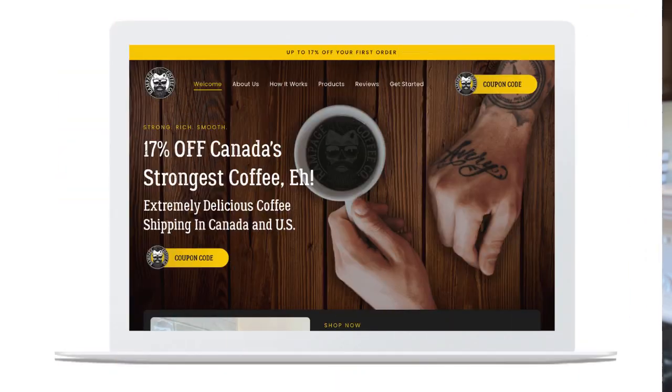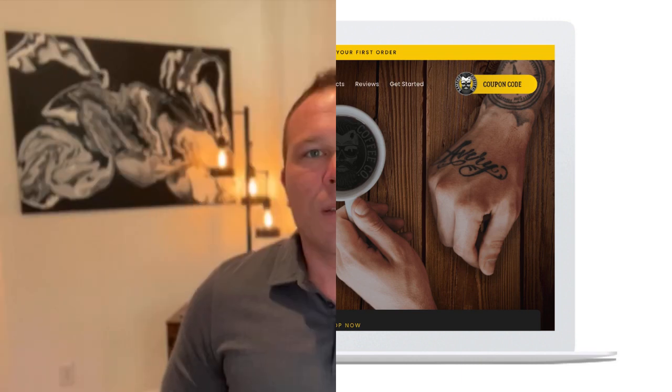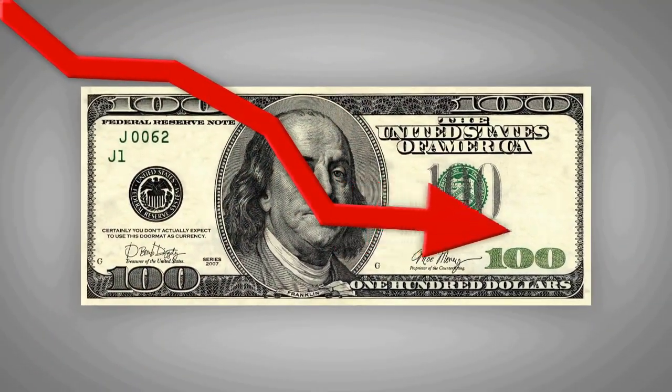I usually encourage landing pages — you can find other videos on my YouTube channel about landing pages. Follow-up is the second most important thing. Step two is the follow-up. No matter how much marketing you do, if you don't follow up with people, you're going to lose money on your marketing.